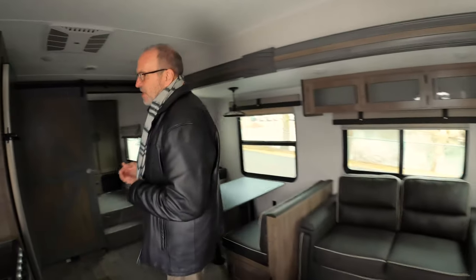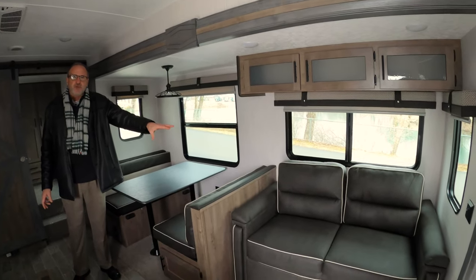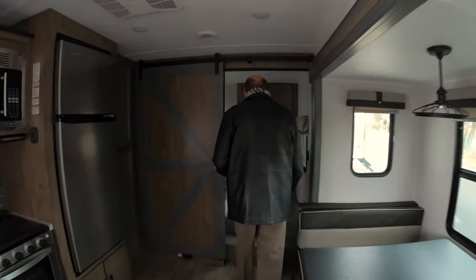When you first step in, you can see there's a lot of living area in this coach. Obviously you have a slide out, but it has a tri-fold sofa which is a bed, and a booth which is also a bed. The neat thing about this floor plan is as we walk towards the rear, you have two huge oversized bunks with plenty of storage for the kids to put their stuff.